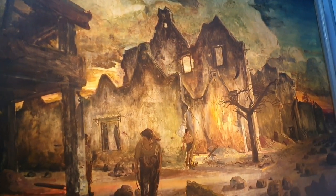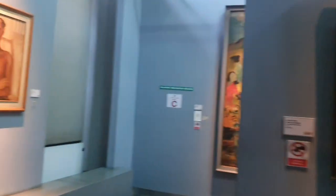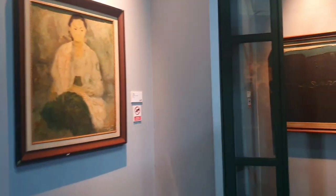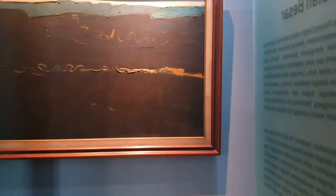I really do think the paintings here are amazing. Some of them are like 3D, which makes you want to touch them. However, of course, they put up a sign telling you that it is forbidden to touch any of the paintings or ceramics here.